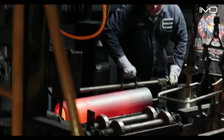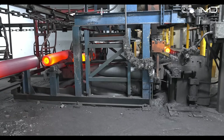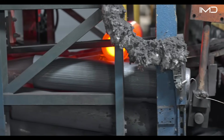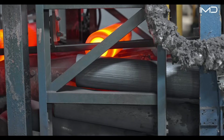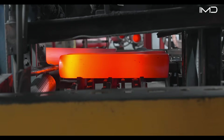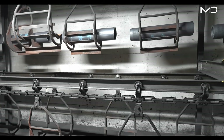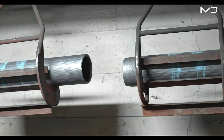Technicians wear heat-resistant gear to safely manage equipment operating at extreme temperatures. Each casing then enters a controlled heat-treatment process that strengthens its internal structure. Through precise heating and cooling, the steel gains hardness and resistance to wear — guaranteeing reliable performance under battlefield conditions. Mechanical claws lift and hang the casings along an overhead track, leaving them to cool for about four hours. The slow cooling prevents cracks and preserves structural integrity.